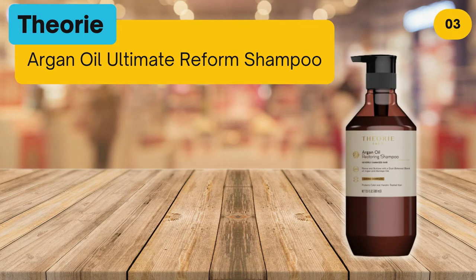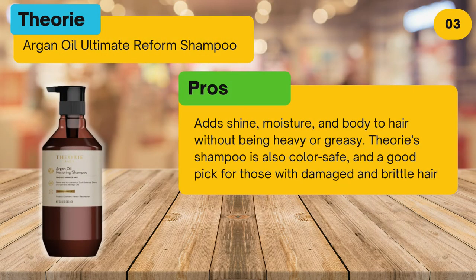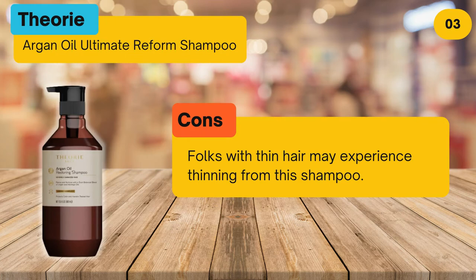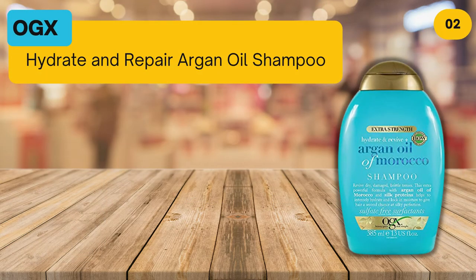At number three: Teori Argan Oil Ultimate Reform Shampoo. Pros: adds shine, moisture, and body to hair without being heavy or greasy; also color safe and a good pick for those with damaged and brittle hair. Cons: folks with thin hair may experience thinning. Bottom line: this shampoo will leave even the thickest hair silky smooth.